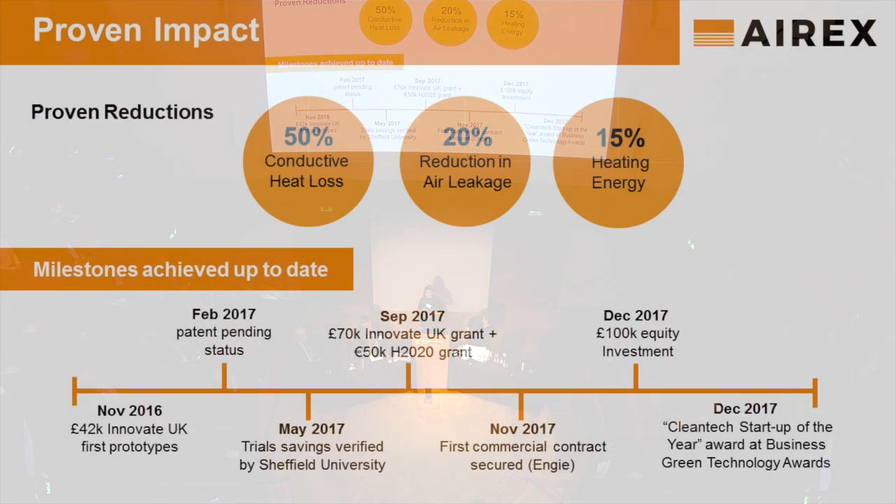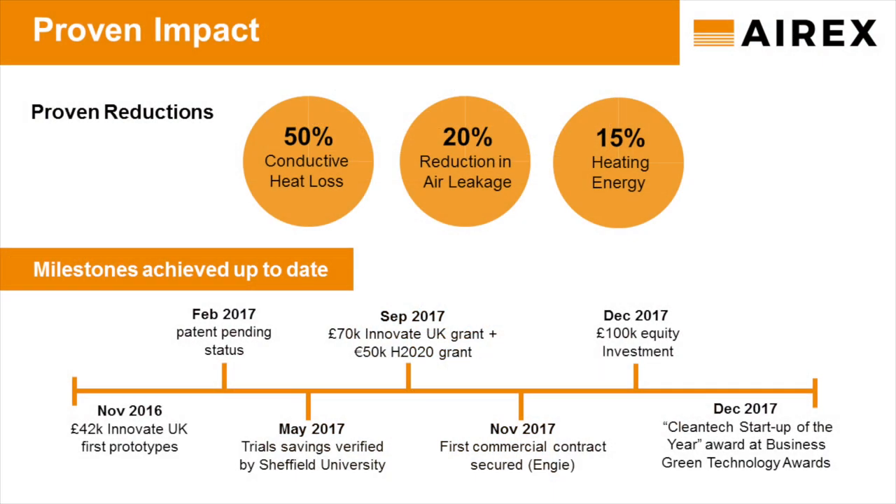We have a solid, strong patent portfolio. We secured a quarter of a million in grant funding and 100k seed investment. We are conducting our first commercial trials with commercial customer Angie. Our early field trials have shown that we can reduce the conductive heat loss by 50% and improve the dwelling air tightness by 20%, meaning 10-15% reduction on total heating energy demand.